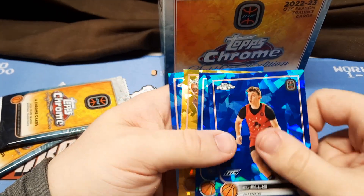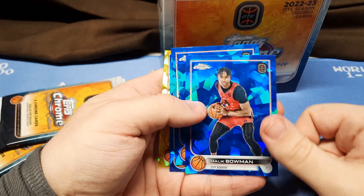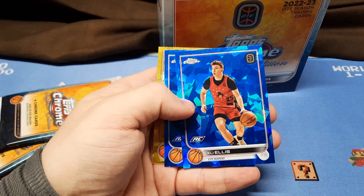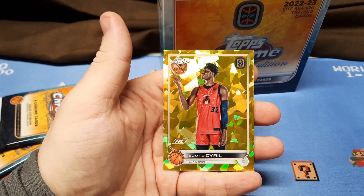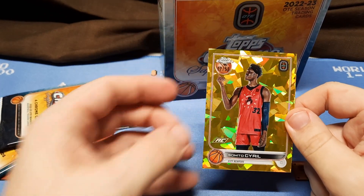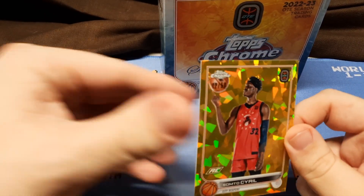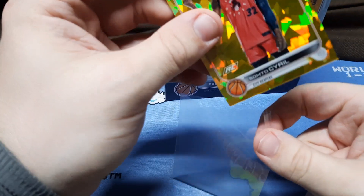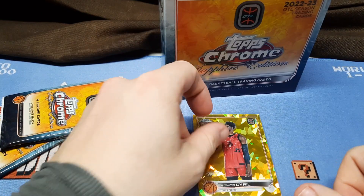Looks like we got four more packs here to go. Looks like we got a numbered one here — put that to the back. Malik Bowman. Eli Ellis. Ralph Martino Jr., numbered to 50. I may have butchered that name, but great looking parallel. I think this is gold, to 50.